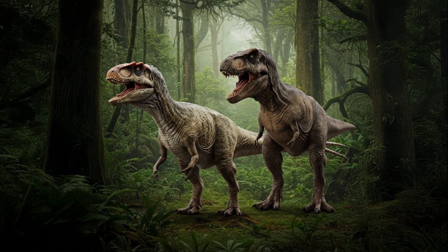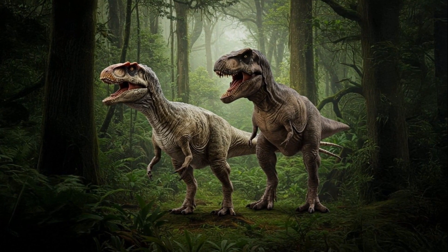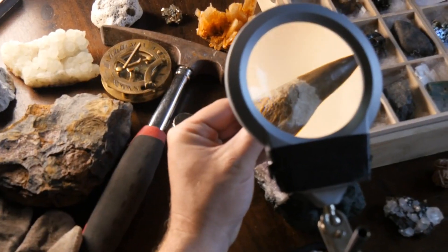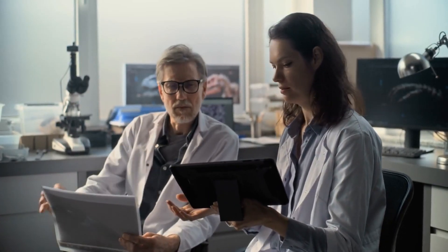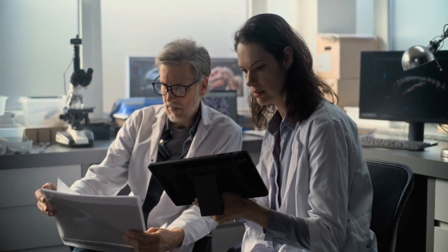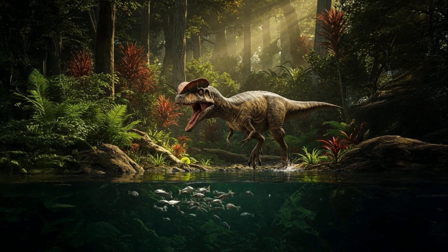It did possess some vulnerabilities — its jaws were lighter compared to later dinosaurs such as Allosaurus or T-Rex. Paleontologists believe it was a multifaceted predator, able to pursue small to medium-sized animals. It may have hunted early dinosaurs, reptiles, and even fish.